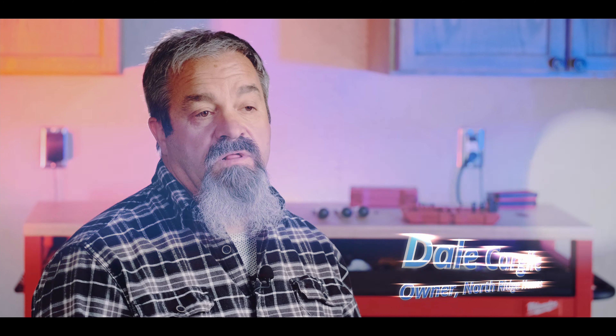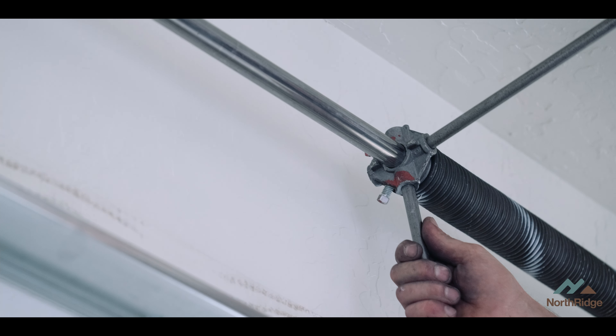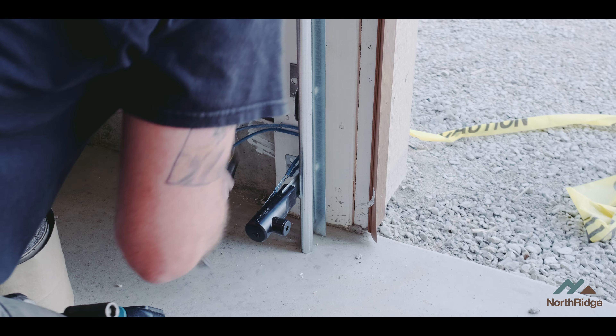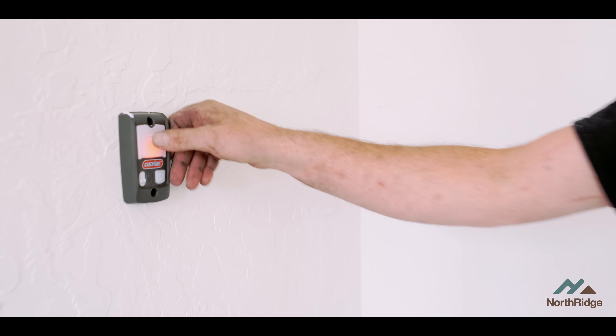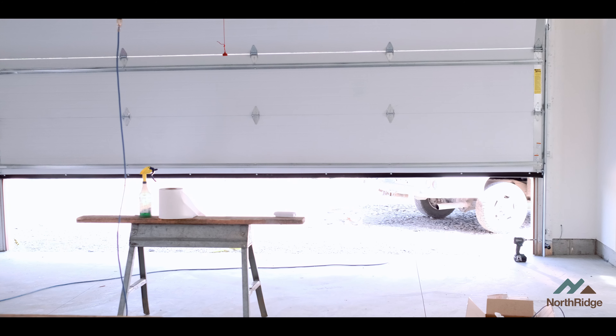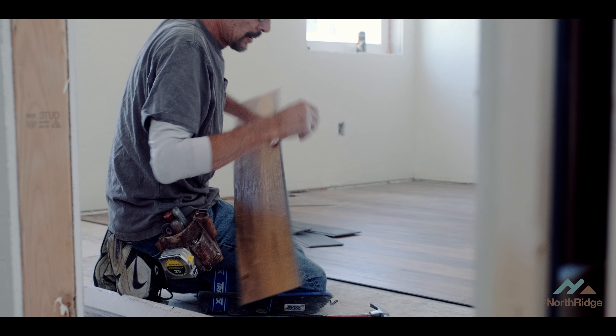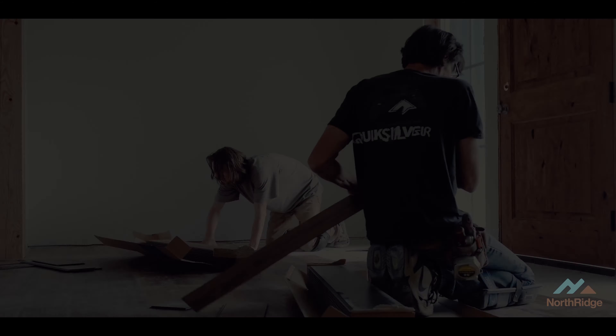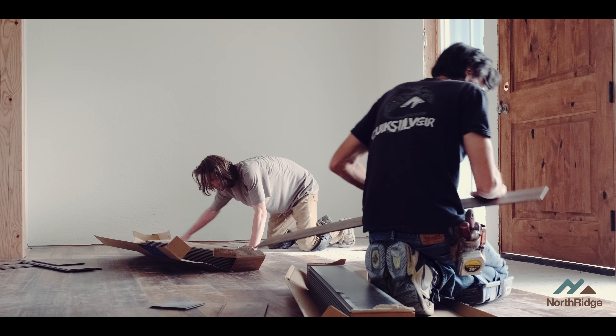Our garage door installer has got his track up and custom fit all of his pieces. The torsion spring is up, tightened, and ready to go. The garage door motor is in and balanced. Sensors are installed and the switch is wired. The flooring people have moved in — it's been acclimated and they're starting to install it. But that's the story for next time.